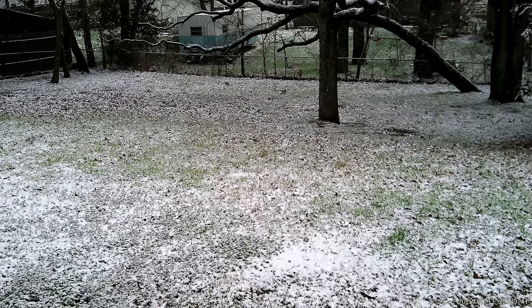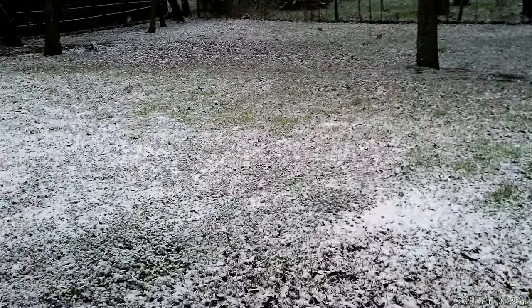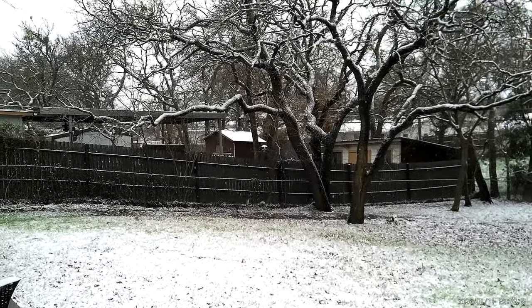Guess what — look at that, it's snowing! Pretty light, you can see it coming down. I don't know if the camera will get it, but there it is.